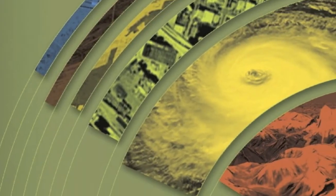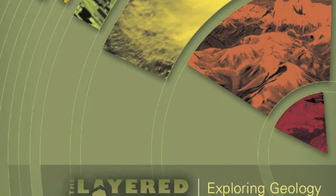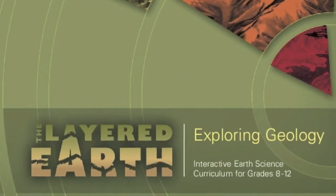Welcome to the layered Earth. In this video, we'll examine the powerful forces at work behind the recent earthquake in Christchurch, New Zealand.